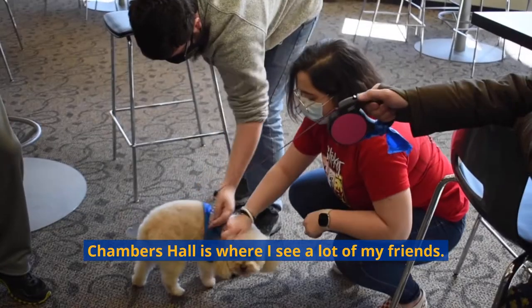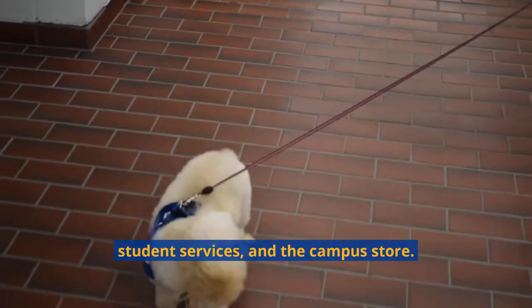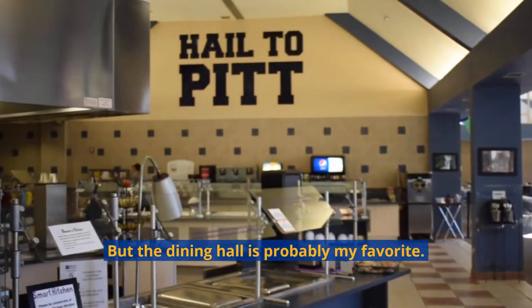Chambers Hall is where I see a lot of my friends. It is home to the dining hall, the gym and fitness center, student services and the campus store. But the dining hall is probably my favorite.